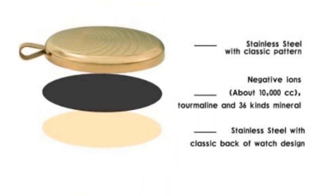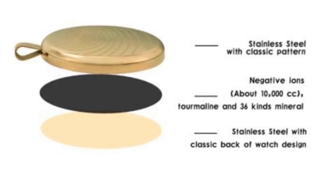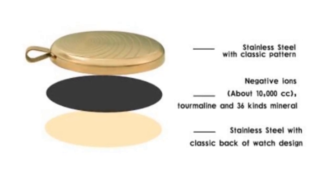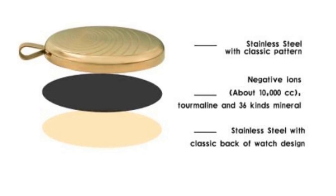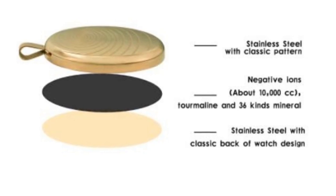Now let's move to the disadvantages. The EMF Defense Pendant Necklace can be delivered to USA residents within 3 to 4 days. Other countries will have to wait 8 to 15 days to receive the product. This product is not available on the local market or any other shop, as it is only available on the official website.